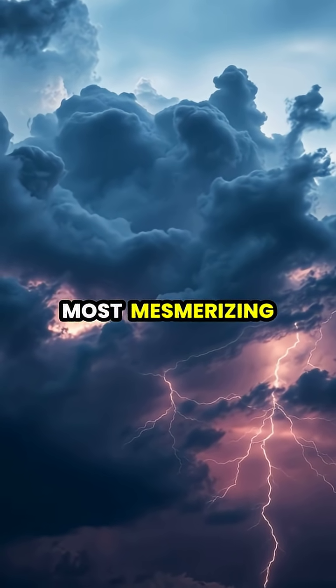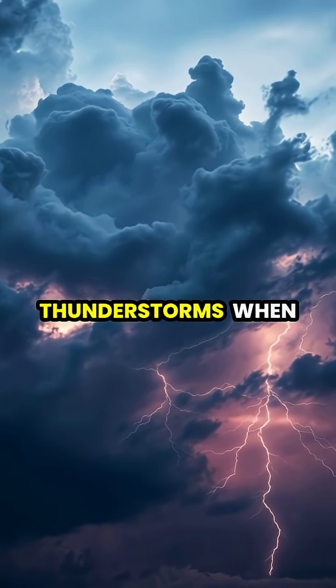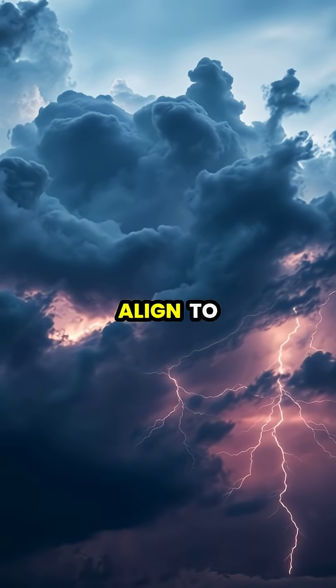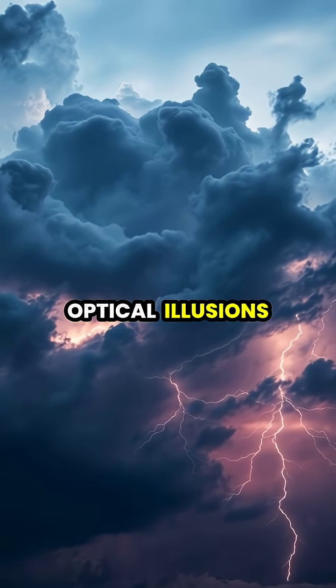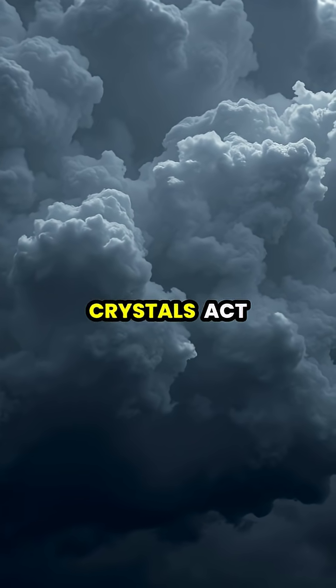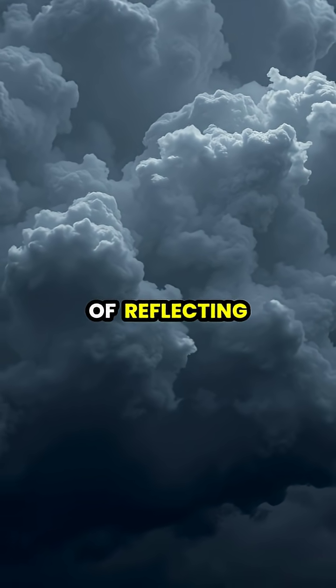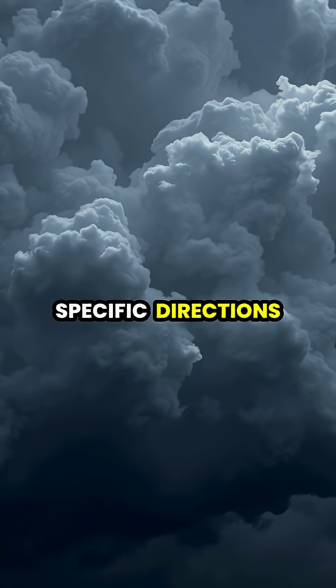Crown flash is one of nature's most mesmerizing and mysterious electrical phenomena, occurring during thunderstorms when ice crystals in clouds align to create stunning optical illusions. Inside thunderclouds, millions of tiny ice crystals act like microscopic mirrors, each one capable of reflecting and refracting sunlight in specific directions.